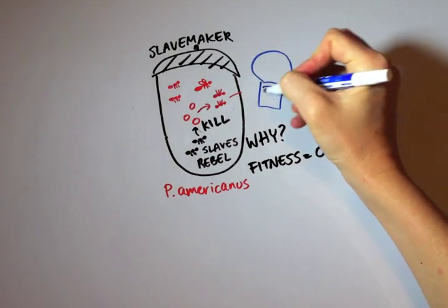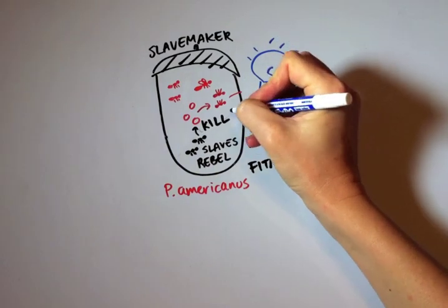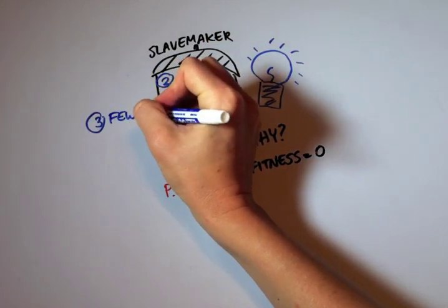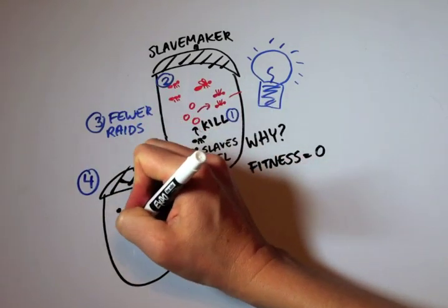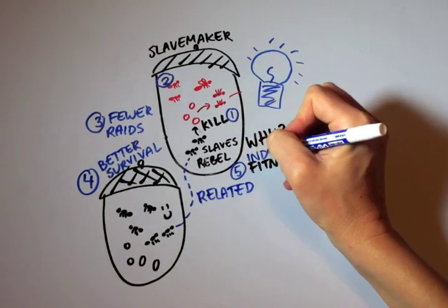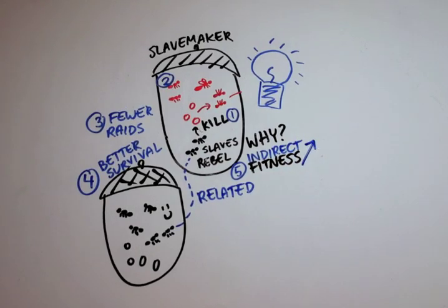We have an idea — this is what we think is going on. The slaves kill slave-maker brood so that there will be few adult slave-maker workers, and nests with few slave-makers do few raids. So ant colonies near the slave-maker nest will survive better. If the slaves are related to the ants in nearby nests, then they can benefit from the rebellion indirectly. By helping their relatives, they increase their own indirect fitness.